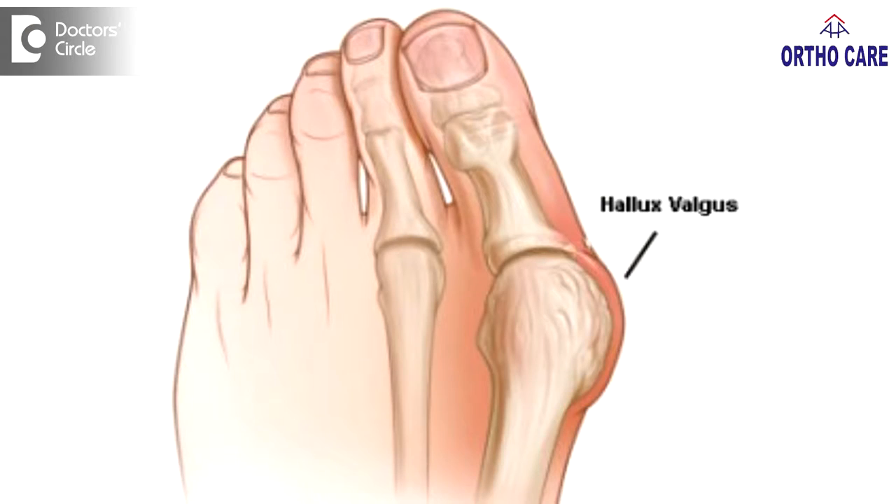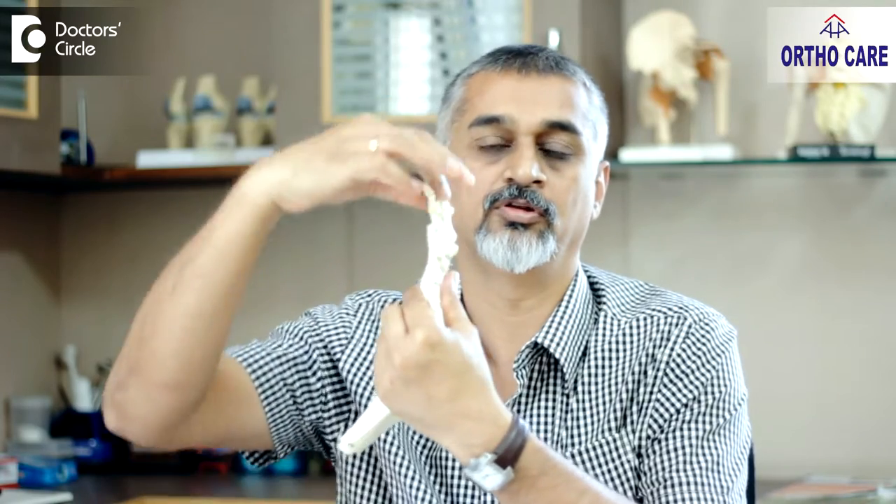Hammered toe, also called a deformed toe, is very common in people with arthritis problems and also common in people who have had trauma. In a condition called hallux valgus, where there is a deformity in the foot by birth, that can also lead to hammered toe. It very commonly happens in the second toe. Now this is the foot — as you see, all the toes should be straight like this; when you see from the side they should be like that.